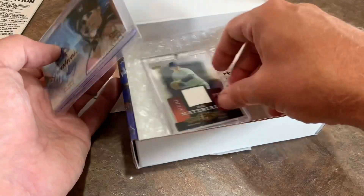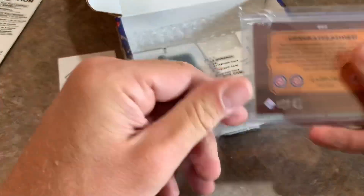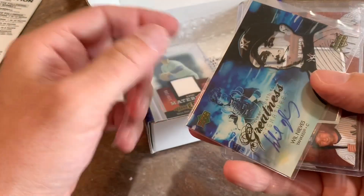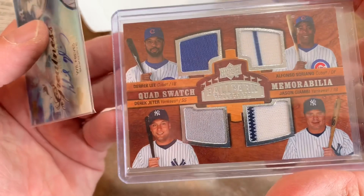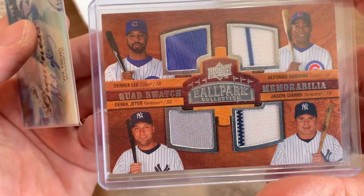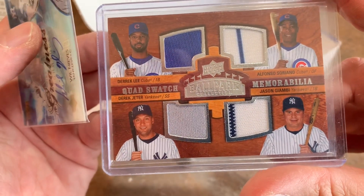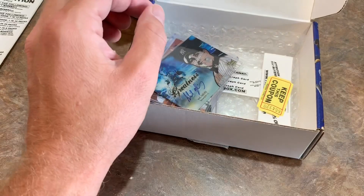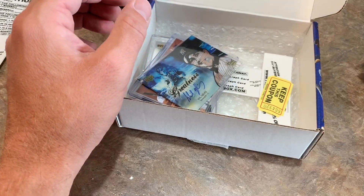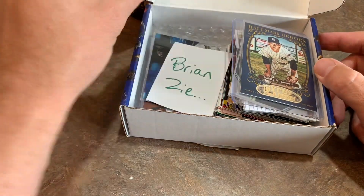Nothing else in the box there besides that promotional stuff. Let's check out your other hit — I thought that might have been an Andy Pettit just looking at it briefly at the bottom of the box, but it's not. It is going to be Will Nieves. And then our other hit — it's a quad patch. A Derek Jeter patch. So you get a piece of Derek Jeter on your card — very nice. Derek Lee, Alfonso Soriano, Jason Giambi, and Derek Jeter. These are all major stars of the 2000s. So very, very nice card right there. So Brian, it's safe to say that your box is pretty good with those hits. Congratulations. You got the bonus pack of Bowman and the autograph pack as well. Brian, thank you very much. We'll get this put aside for your Patreon package, which will be sent this week.